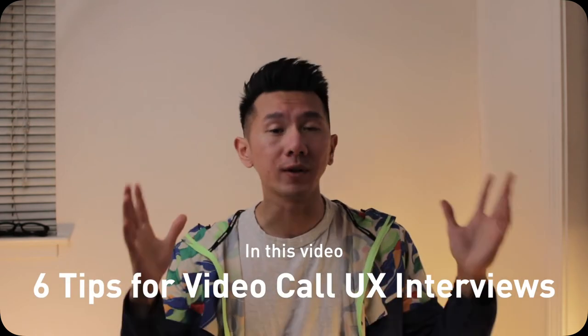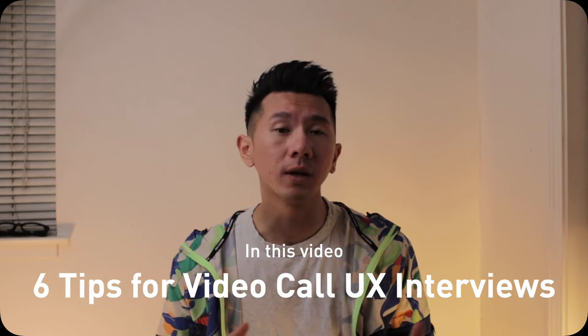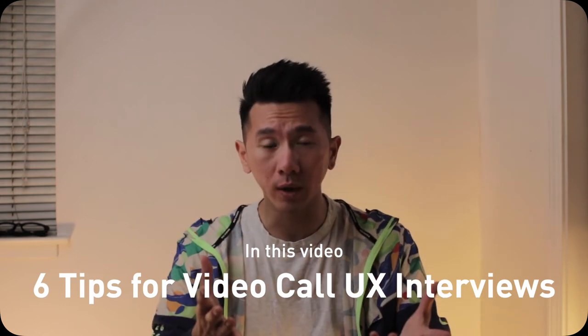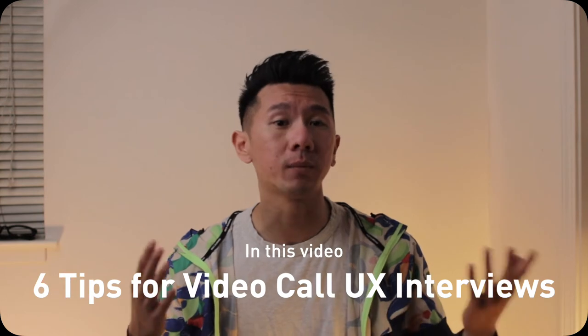Whether you're interviewing for your next UX summer internship, your first full-time job, or even your next full-time job, there are always better or worse ways to present yourself and your work to recruiters and hiring managers. In this video, I'm going to go over six things to keep an eye on, specifically when you are interviewing for a position where you have to present your work over a video call to hiring managers.